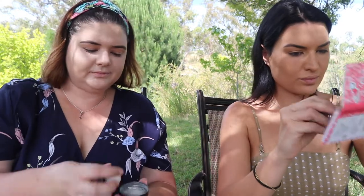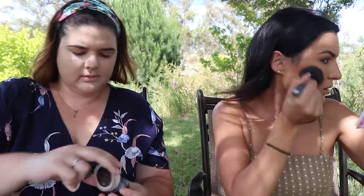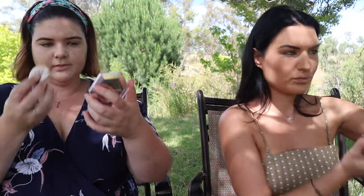Kate hasn't used the NARS Radiant Creamy Concealer as an under-eye concealer in this way before — she knew she'd like the NARS one. Prue has the benefit Hoola bronzer in a palette she bought for Kate, figuring Kate would definitely like the Hoola bronzer even if she hated the rest. It's a super popular bronzer, though Kate hasn't bought much Benefit before.